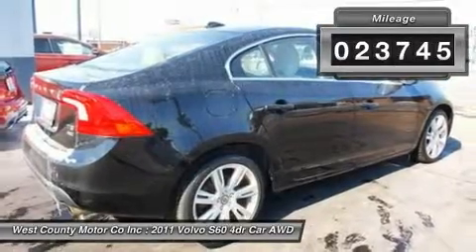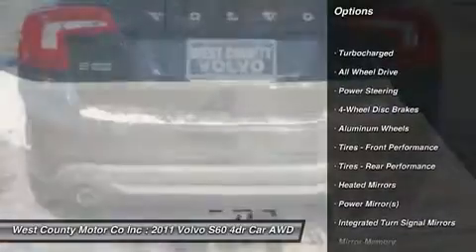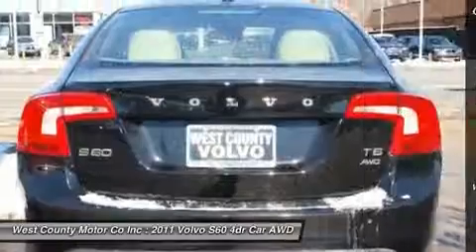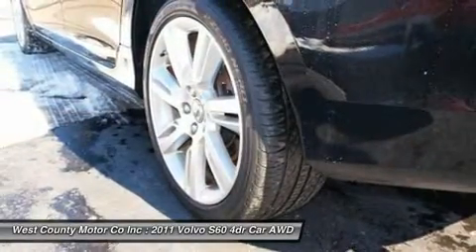Powering this 2011 S60 T6 AWD is a 3.0-liter turbocharged inline six-cylinder gas engine. Standard appearance amenities and creature comforts are plentiful in the more aesthetically pleasing S60 exterior and cabin.